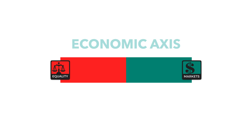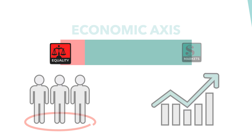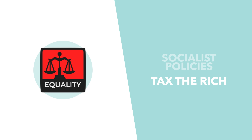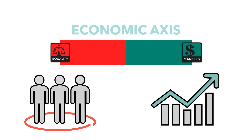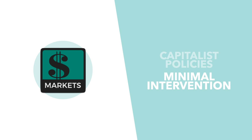Those on the equality side of the economic axis believe that the economy should distribute value evenly among the populace, while those on the market side believe the economy should be focused on rapid growth. If you're on the equality side, it's likely you support more socialist proposals — higher tax rates for higher earners, more economic support policies, universal healthcare, and nationalisation of key industries. Those on the market side believe in laissez-faire capitalism with minimal government economic intervention and greater privatisation.